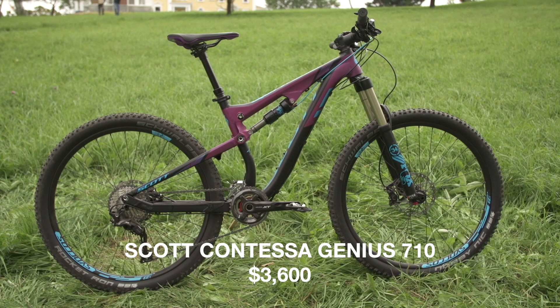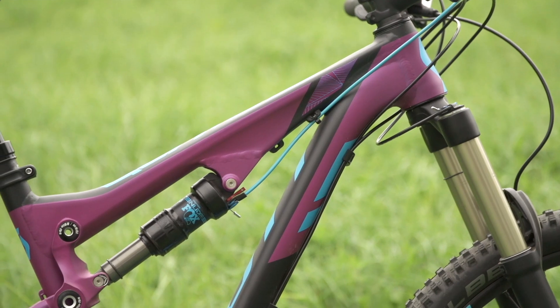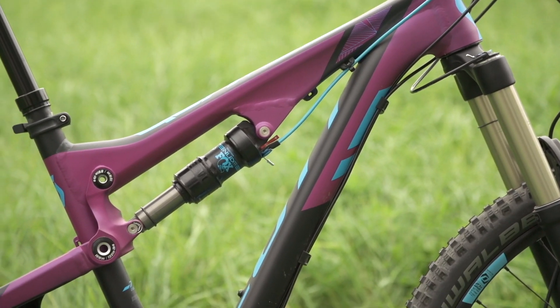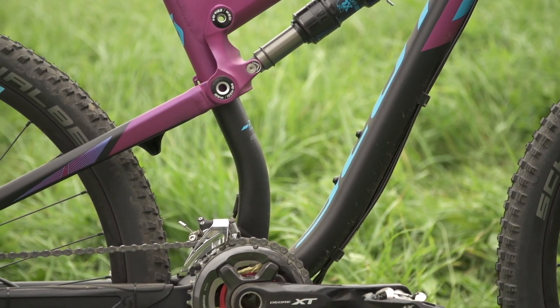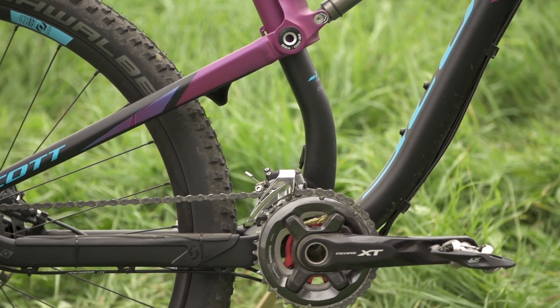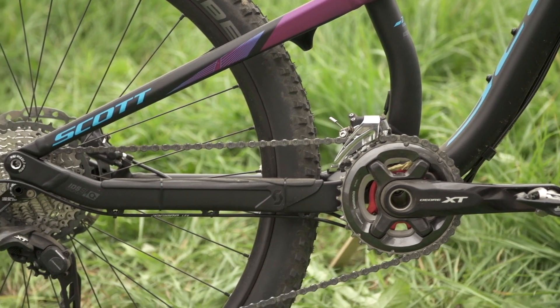Today we're talking about the Scott Contessa Genius 710. It's a trail bike with 150mm of travel, and they also have a twin lock system on it, which Scott's been doing for a few years, which if you use that brings it down to 100mm travel. This bike retails for $4,000, and it comes specced with mostly XT parts, SLX brakes, and it's an aluminum frame.